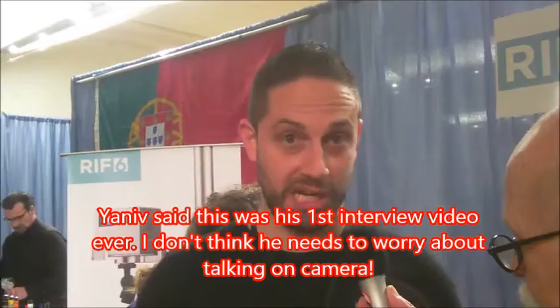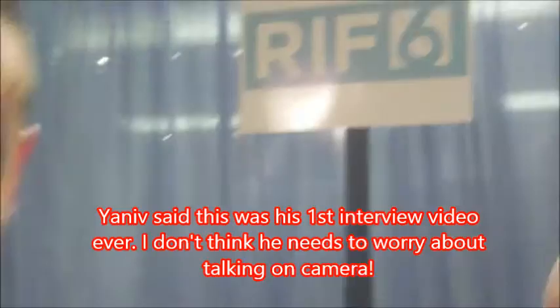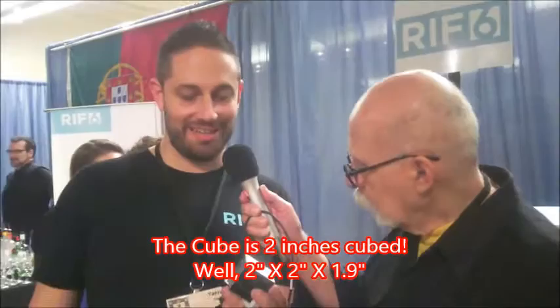Hi guys, nice to meet you. I'm Yaniv, and I'm the co-founder of Rift 6. We're a company that manufactures mobile projectors. We basically created these little units that allow you to connect your phone or your tablet or any media device and project up to a 120-inch screen. The idea is to take yourself out of this little screen and watch Netflix, YouTube, any media that you consume. It's called the Cube — it's a 2-inch cube projector.